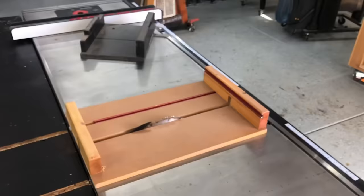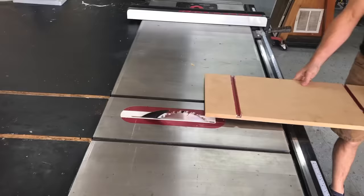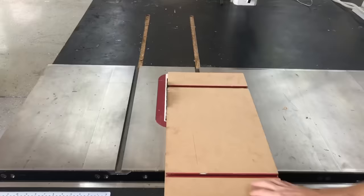You could have any number of jigs for the table saw, and this doesn't just go for a SawStop — this is any table saw. 45-degree jigs, crosscut jigs, even a jointer jig. This is a really cool one that I still use.